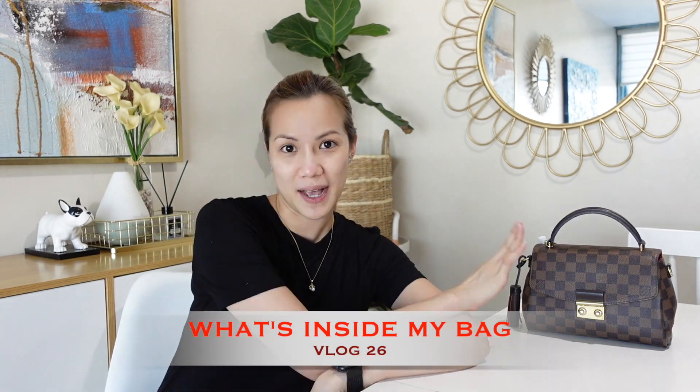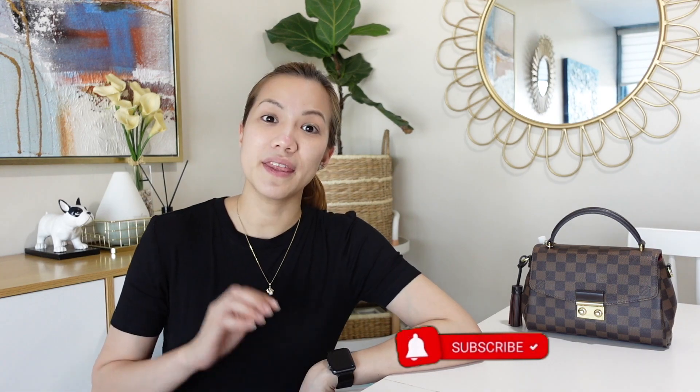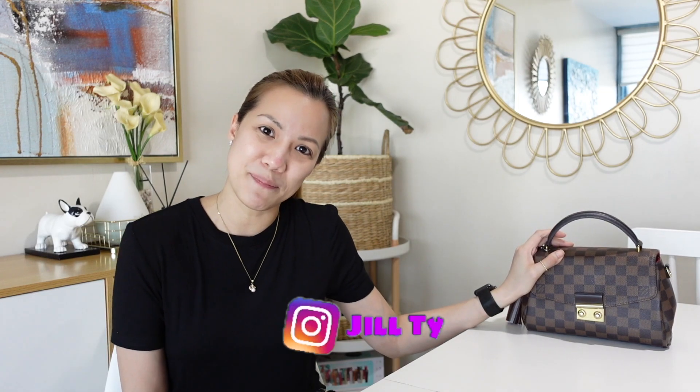Hello, welcome back to my YouTube channel, and if it's your first time, welcome! We're going to discuss what's inside my bag. It would be very helpful if you subscribe to my YouTube channel, and you may click on the like and notification bell button to receive updates on my next videos. If you're interested in what's inside my bag, please keep on watching.